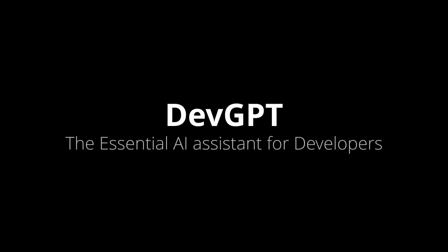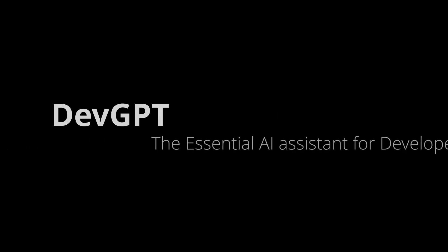Introducing the essential AI assistant for developers, DevGPT, designed to make your life easier and your work more efficient.